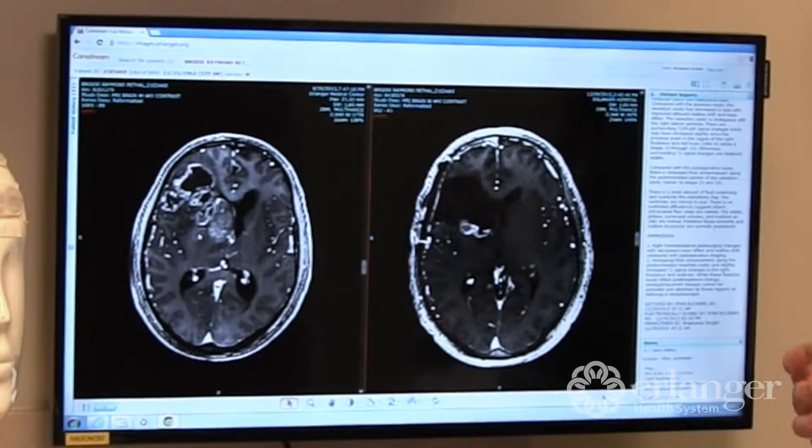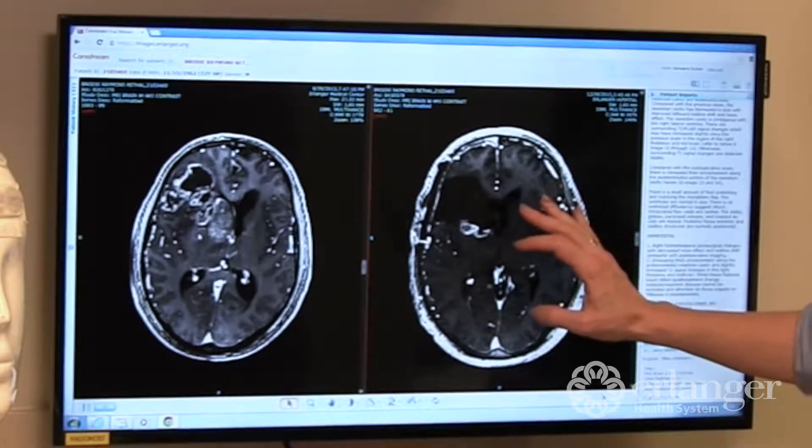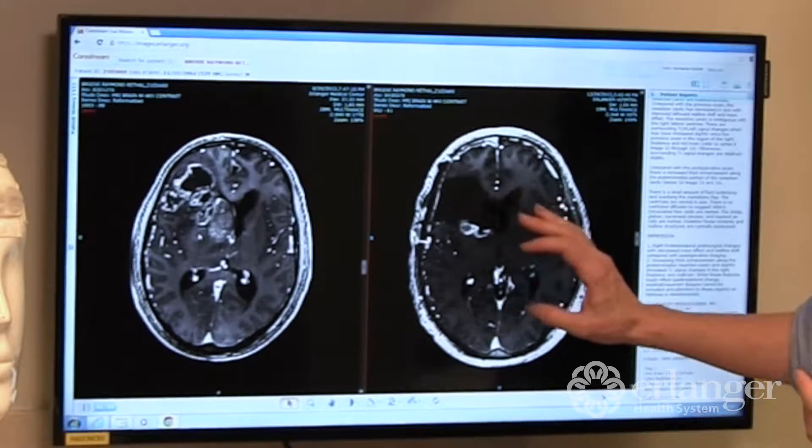Glioblastomas are a very difficult tumor to treat and the cornerstone of treatment of GBMs is attempting to completely remove the tumor. Some tumors do not allow that, and when I say completely remove the tumor, it's impossible to remove all of it at the time of surgery, but we try to remove the portion that is displayed on the MRI. We try to completely remove that, and that allows us to do several things.